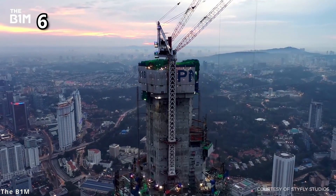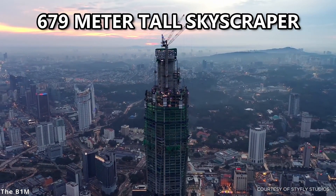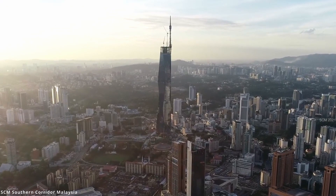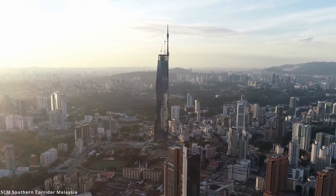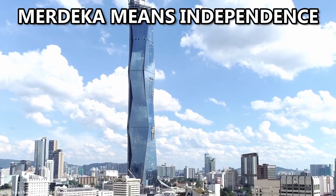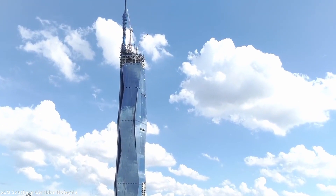The construction of this 679-meter-tall skyscraper made it the world's second-tallest tower. The building is the most recognizable symbol of Malaysian independence. Merdeka means independence, and it is significant to the people of Malaysia as they gained their independence from Britain in 1957.